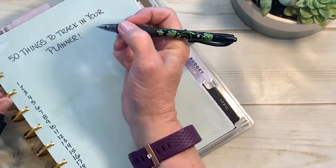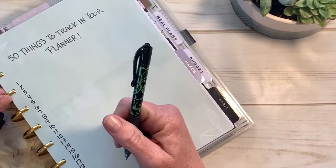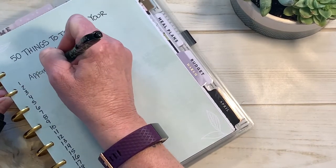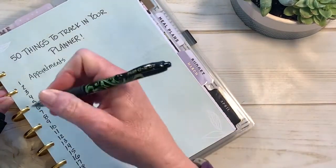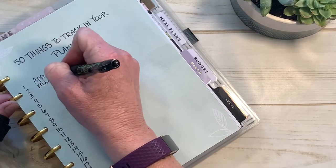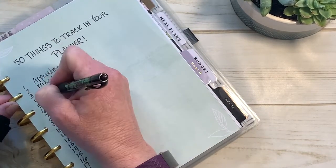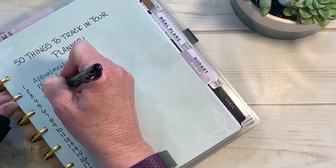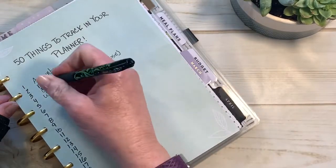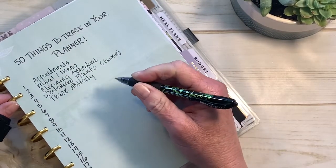I'm going to recap and write down the first 15 we went over last week and write 15 new ones today, then I'll be back next week with 15 more. Our first one was we can track appointments — for ourselves, our pets, our kids, our grandkids, whatever. Number two: meal and menu planning — that's a huge one. Number three: track your cleaning schedule. Number four: keep track of watering your plants — your house plants, your succulents. Number five: track your activity — your steps, whether you went golfing, whether you went bike riding.